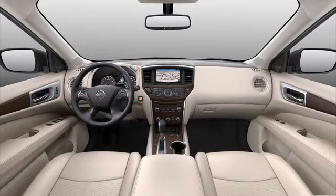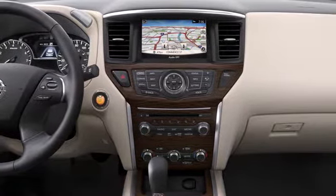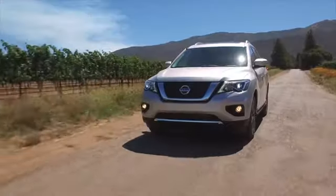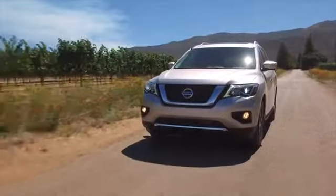Plus, the Pathfinder is equipped with the latest technologies, all with you and your crew in mind. From infotainment to audio systems to advanced connected services, Nissan Pathfinder with Nissan Intelligent Mobility is ready to elevate your next adventure.